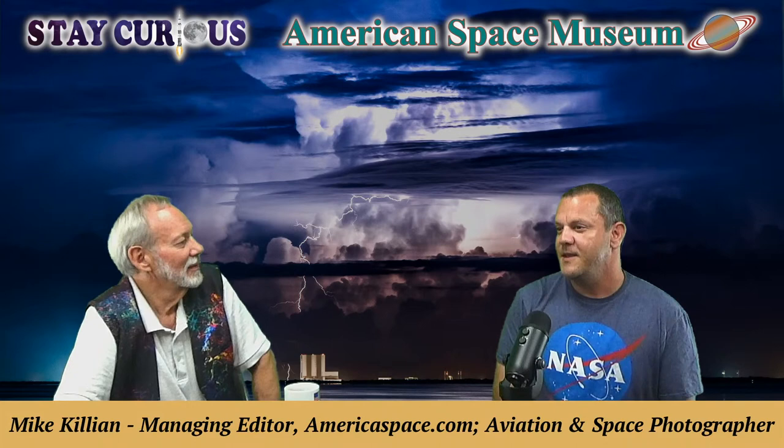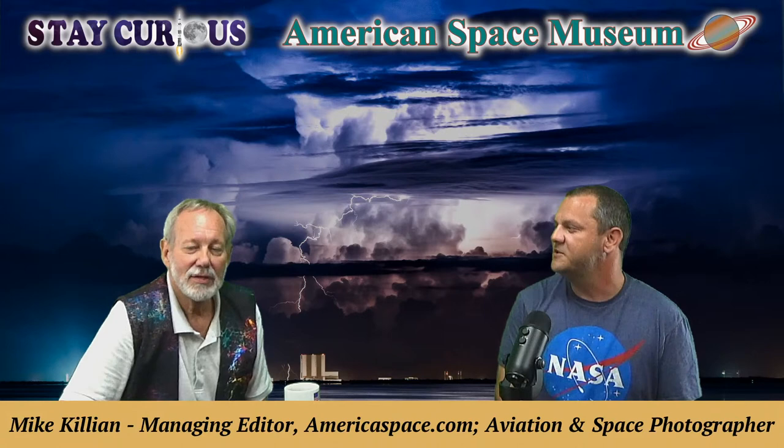His father passed away some time ago, but when Mike started covering the space shuttle program his dad was alive and seemed to be pretty proud. His father was into wildlife photography, which Mike shares an interest in but never made a profession out of — that was his dad's thing.